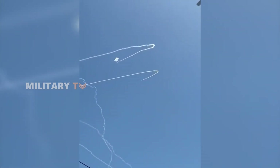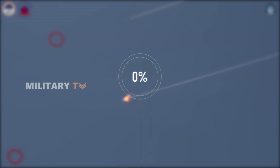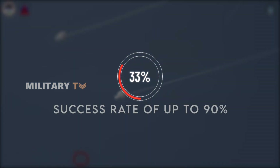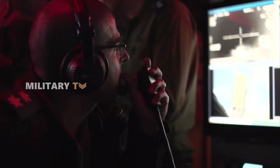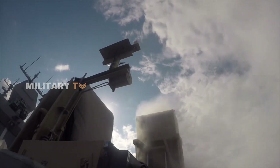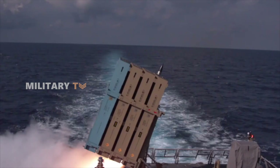In Israel, Iron Dome has become essential for countering frequent rocket attacks from Gaza, with a remarkable success rate of up to 90 percent in intercepting incoming rockets aimed at populated areas. This effectiveness stems from its ability to assess the threat level of each projectile, prioritizing the most critical ones to keep civilians safe.